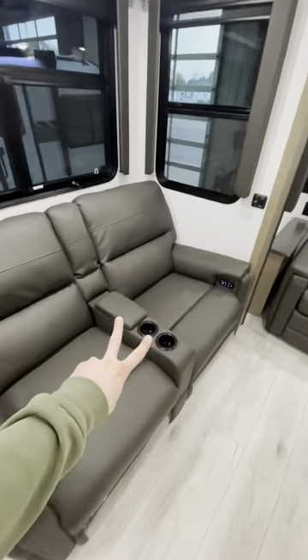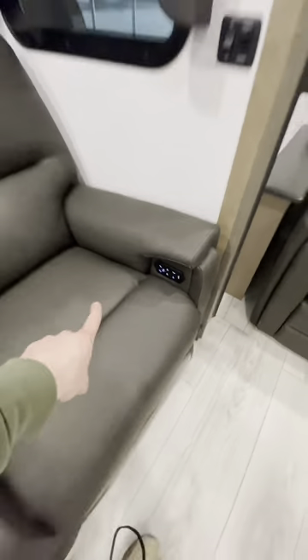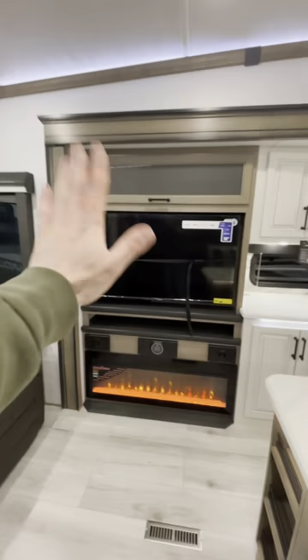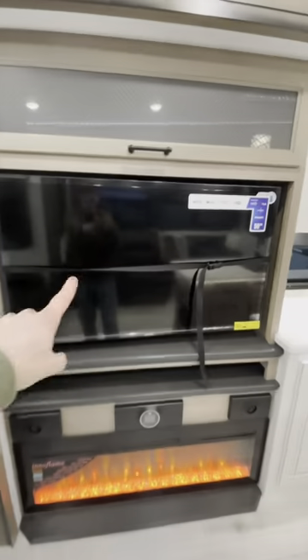Can never go wrong with the dual theater recliners with the cup holders. A lot of different settings, USB ports for charging. This is all across from our entertainment center — we got the electric fireplace, JBL sound, and a 50-inch smart TV.